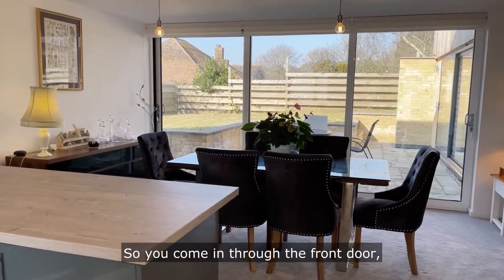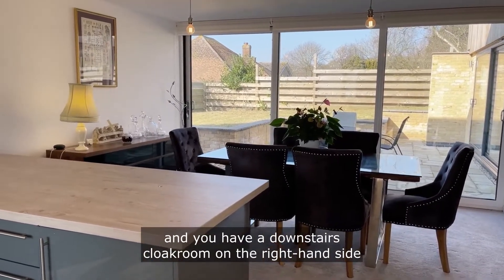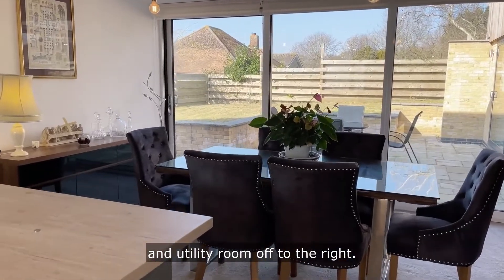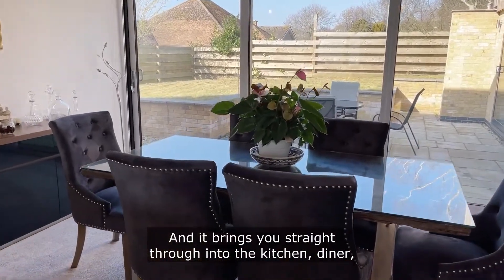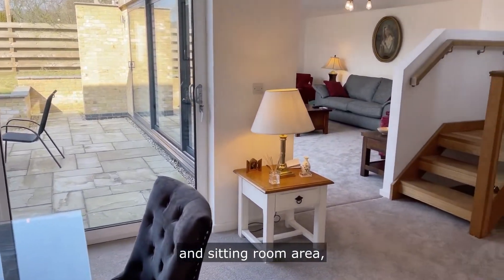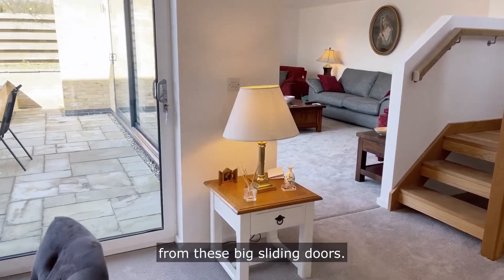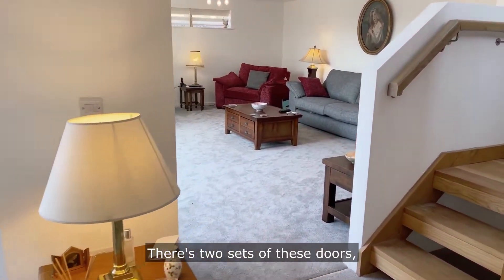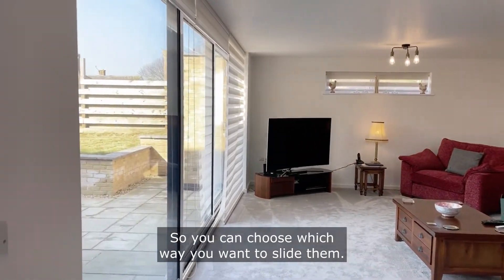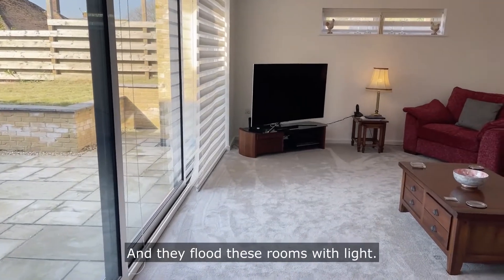So you come in through the front door and you have a downstairs cloakroom on the right hand side, and you turn to your room off to the right and it brings you straight through into the kitchen, diner and sitting room area, which as you can see is all flooded with light from these big sliding doors. There are two sets of these doors and the clever thing about them is that they open in both directions, so you can choose which way you want to slide them and they flood these rooms with light.